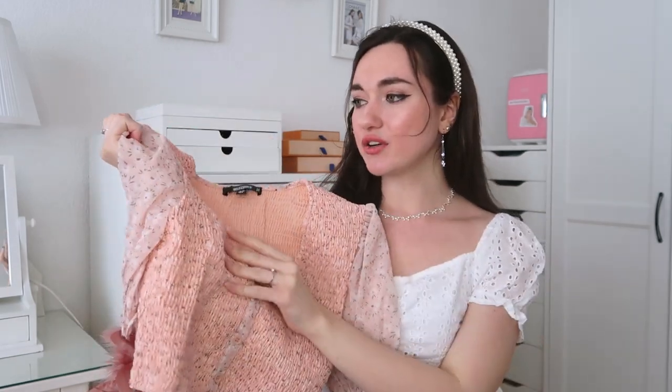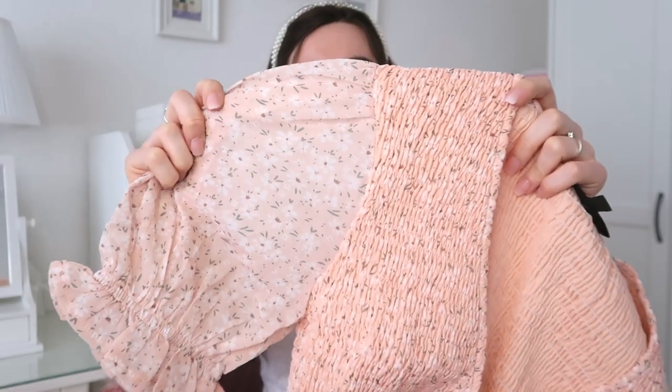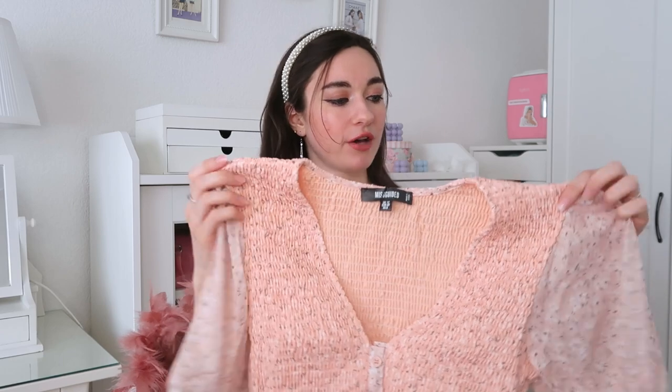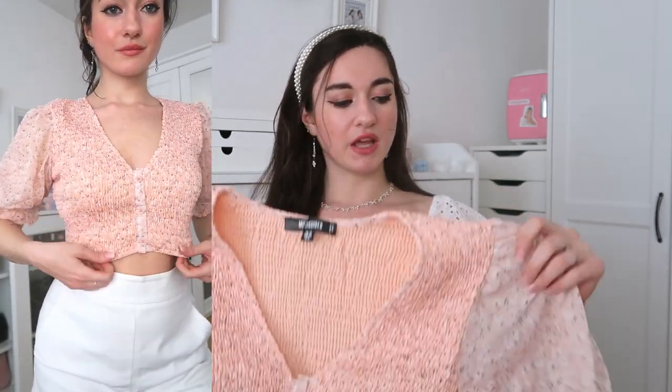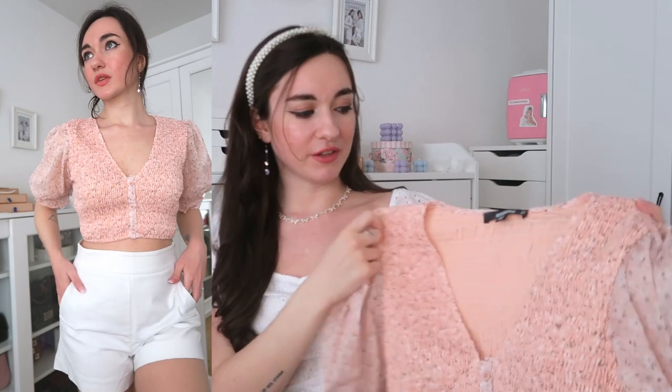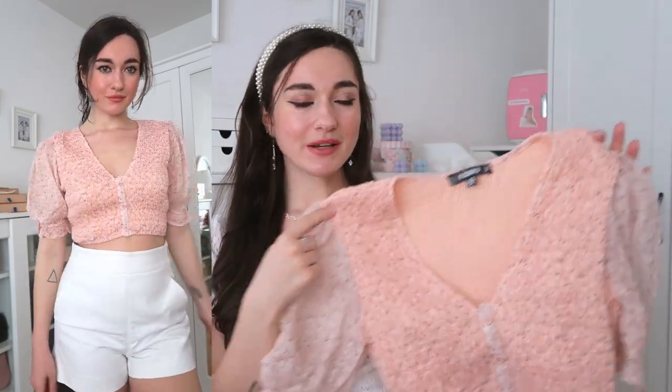The second shirt is from Missguided — such a pretty peachy color with little flowers all over. The sleeves are sheer and puffed, and they're also longer sleeves. It's also a little crop top, so with little shorts in summer I feel like that would look so good. I got a size eight. I'm not sure I'm going to keep it because it's not really a color I wear much, but it definitely screams Bridgerton.